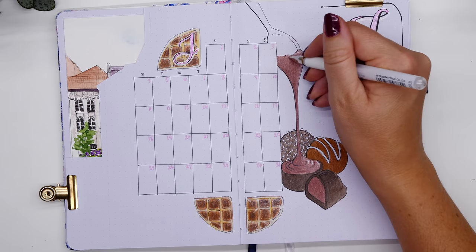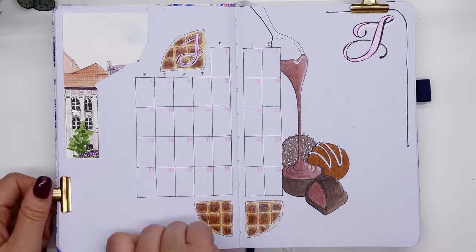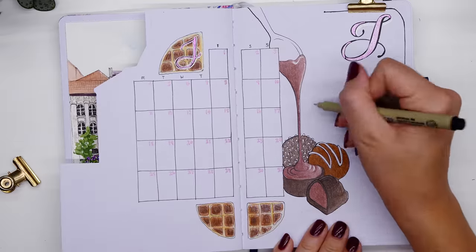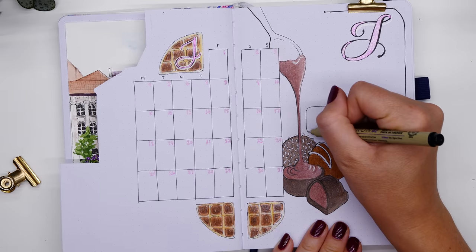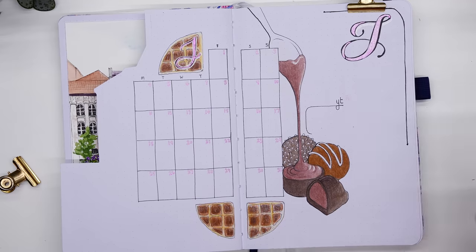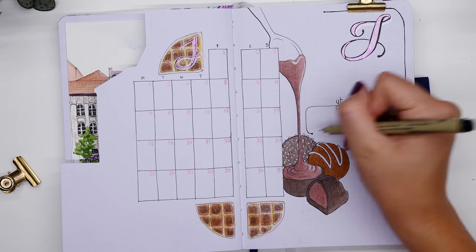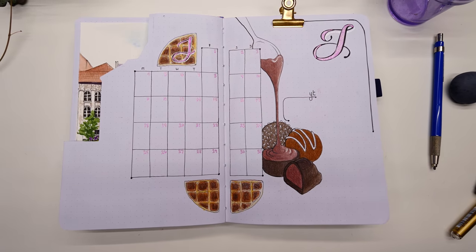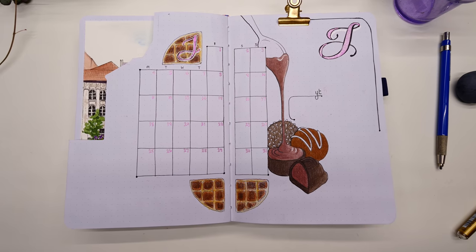It was hard getting the waffles to look like waffles, but I just tried my best using cream and a couple of different browns, then included the J in the top one and finished it off with a little white gel pen. I always like to keep my YouTube growth tracker on this page as well, and then we're finished with that page and ready to move on.